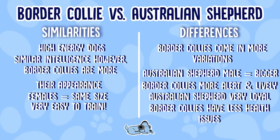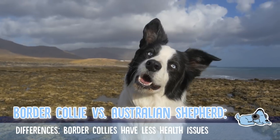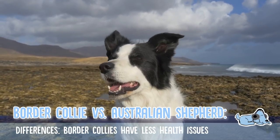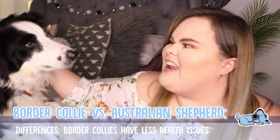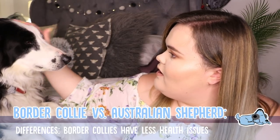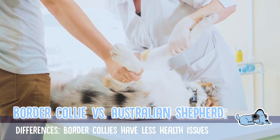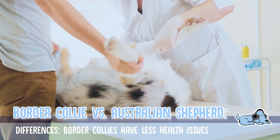Border Collies tend to be a generally healthy dog and don't necessarily have a whole bunch of health conditions, however there are some things to look out for such as epilepsy, hip dysplasia, and deafness. Whereas Australian Shepherds tend to have more different health problems such as cataracts, thyroid disease, lymphoma, and epilepsy as well.